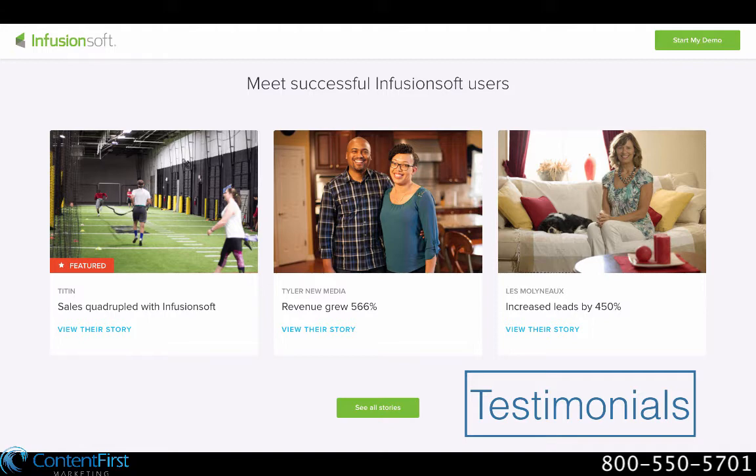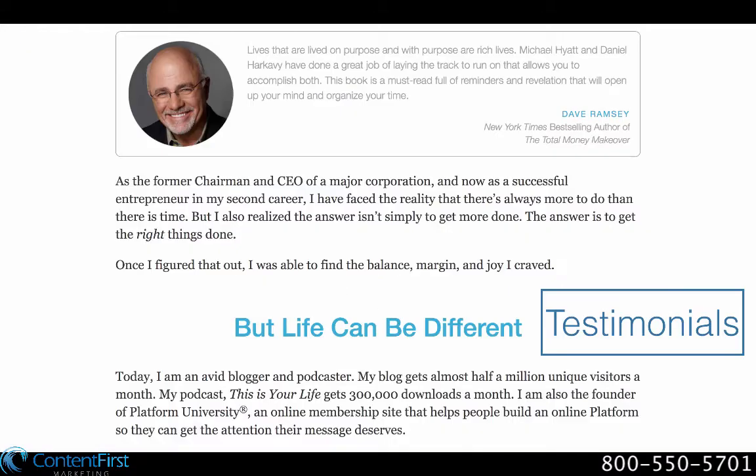Placing exactly three testimonials on your page gives the impression of confidence and authority. The placement of the testimonials within the page may vary. One design method is to place them in a row simply — for example, Infusionsoft uses this format. Another way is to intersperse them throughout your copy, as Michael Hyatt does on his site.